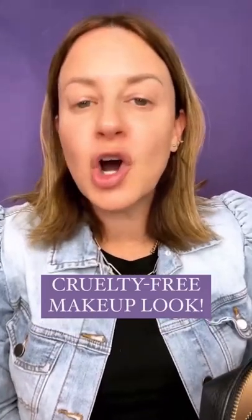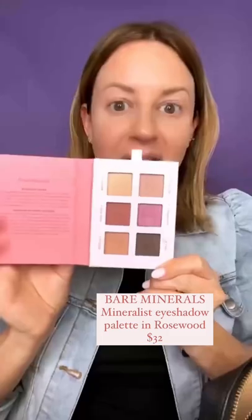I'm a celebrity makeup artist and today I'm going to do a look using all cruelty-free products. Let's get to it. I'm going to start with this Bare Minerals really cute Mineralist set in Rosewood.